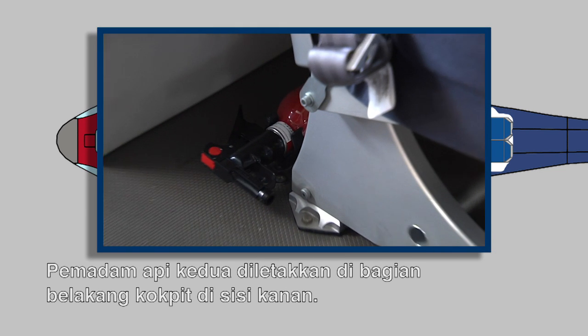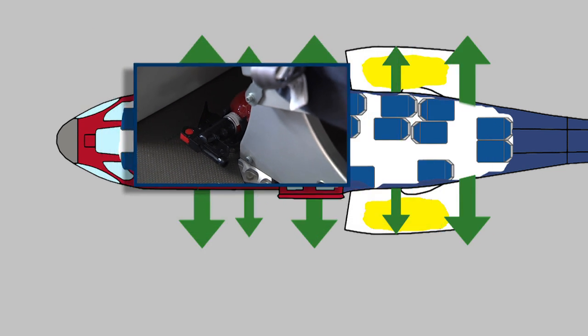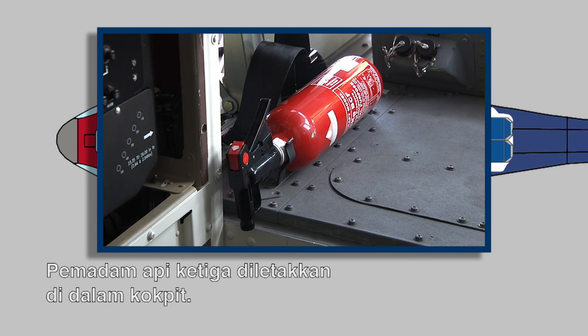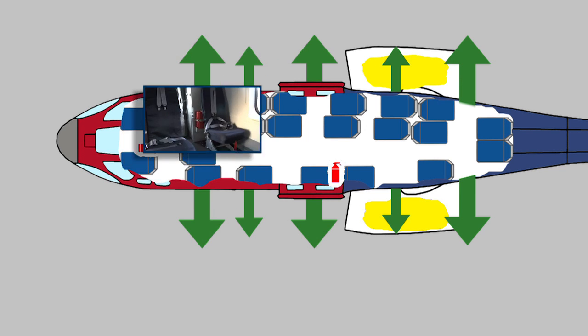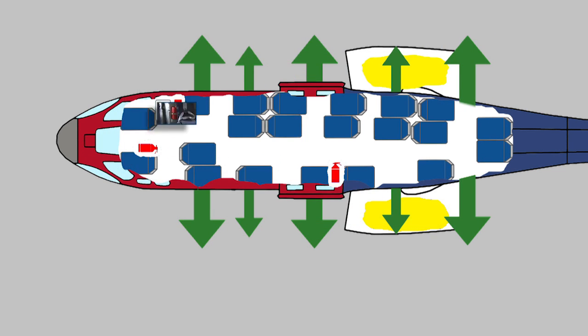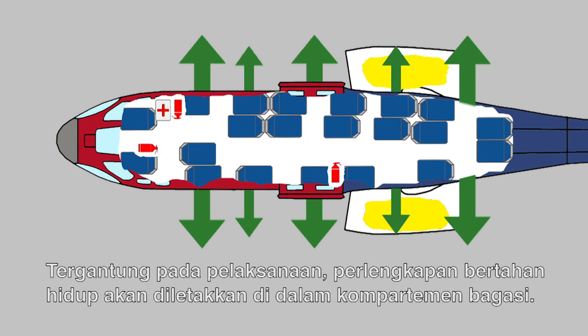The second fire extinguisher is just behind the cockpit at the right side. A third one is placed in the cockpit. The first aid kit is placed just behind the cockpit at the right side. Depending on the operation, a survival kit will be carried in the luggage compartment.